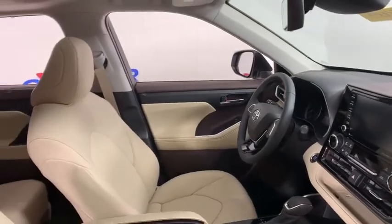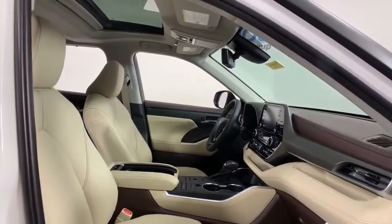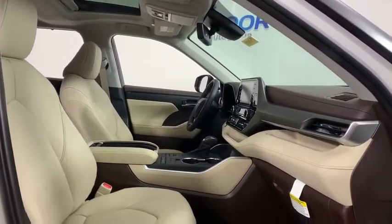Fog lights, electronic stability control, power windows, trip computer, heated front seat, rear window defroster, security system.